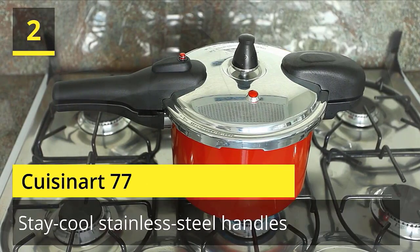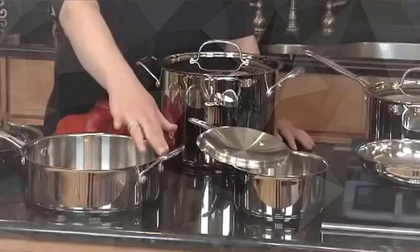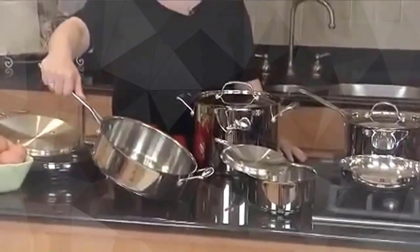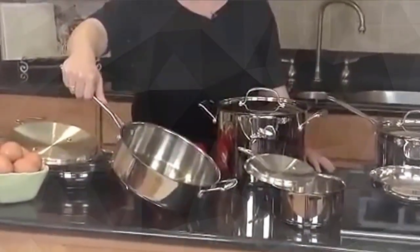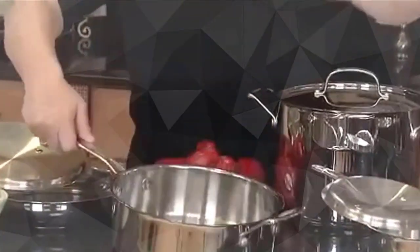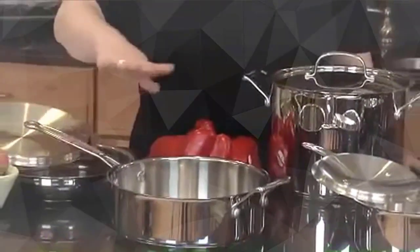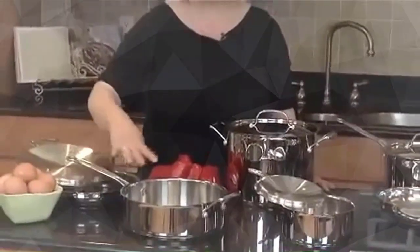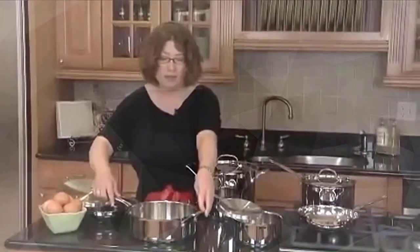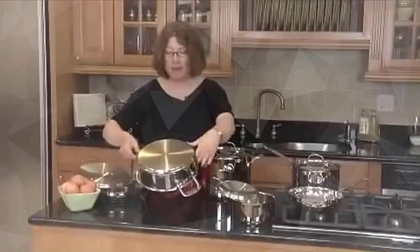Number 2: Cuisinart 77. Premium stainless steel offers optimal cooking performance. Our aluminum encapsulated base heats quickly and spreads heat evenly, eliminating hot spots. Cast stainless steel cool grip handles are designed to stay cool on the stovetop. Glass lids equipped with wide, easy-grip handles fit tight to lock in flavor, texture, and nutrients. Rims of cookware are tapered to make pouring clean and easy. Cookware is dishwasher safe, making cleanup effortless. Check the description for details.